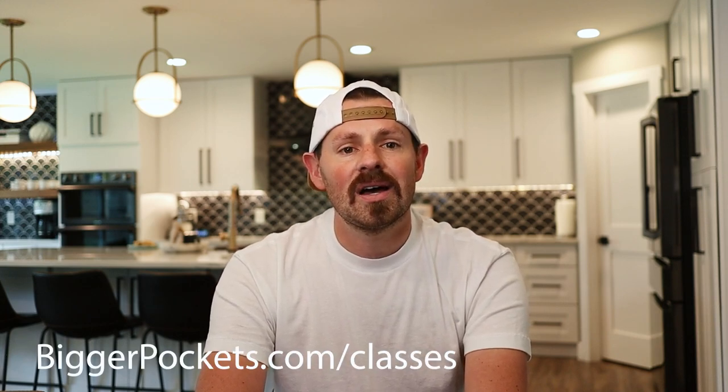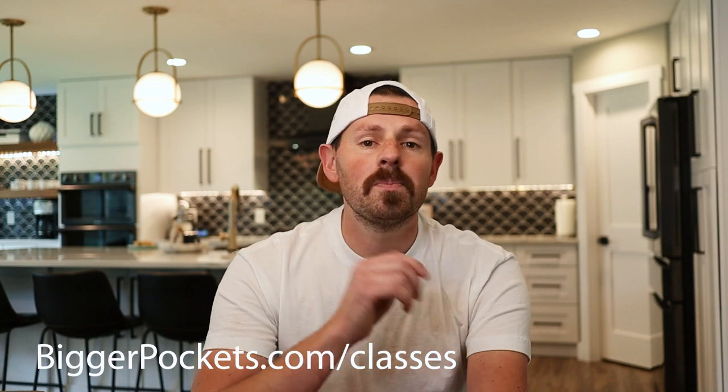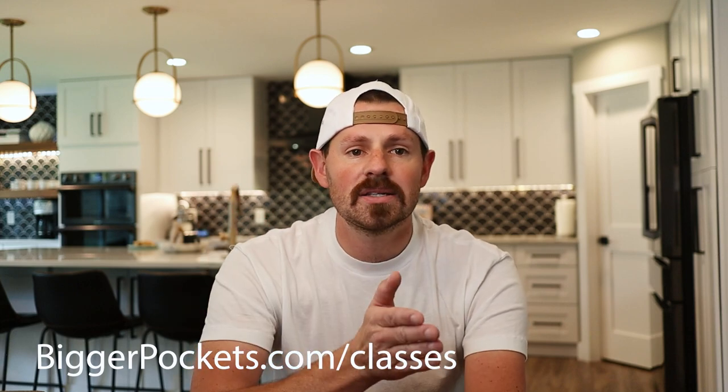Thanks for watching. If you're ready to take the next steps and take on your first or next deal, go check out the BiggerPockets Rookie Bootcamp. I'll be co-hosting the Rookie Bootcamp with Ashley Care, and you'll be able to join a huge community of like-minded investors gaining the knowledge and confidence to break into real estate investing. Fall classes start mid-September and enrollment closes the week prior or when seats are full. Go check out biggerpockets.com/classes to learn more.